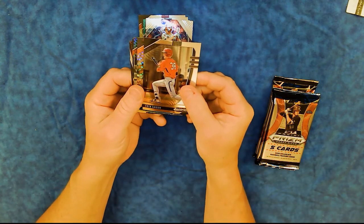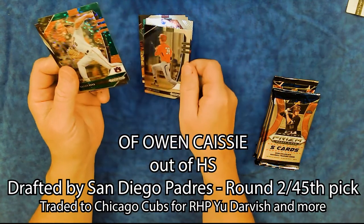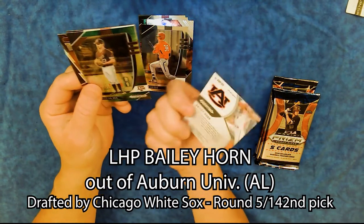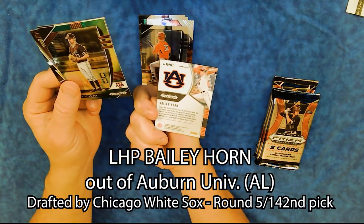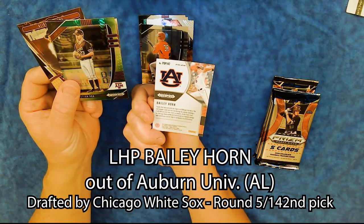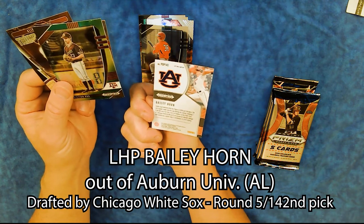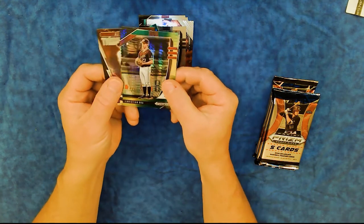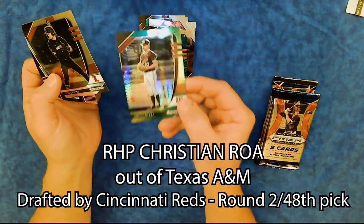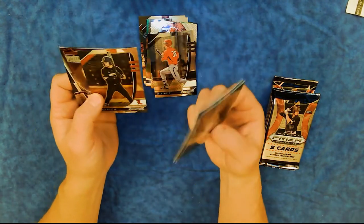Owen Casey, San Diego. Bailey Horn — teams that messed with the Tigers in 2020 got the horn. Left-handed pitcher. Christian Roa, Texas A&M — that's two green parallels, so I guess we'll put them over there and the parallels over here.